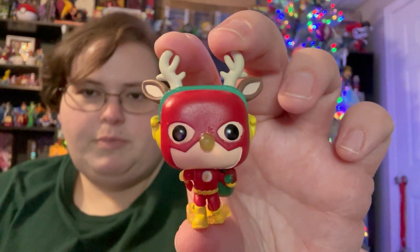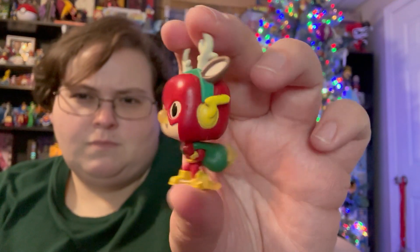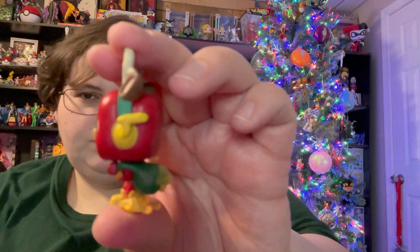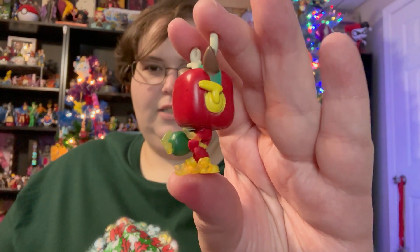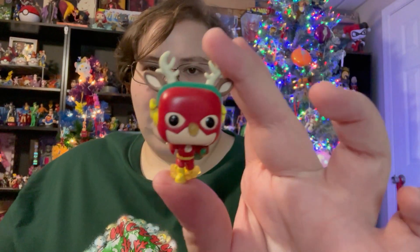Day eight of the DC Funko advent calendar. These doors, I swear to god — maybe it's not just the edge ones that give me problems. This is not the same as the one we have in pop form; there's a very noticeable difference. So it's Flash as Rudolph, but his nose is yellow. I don't know why, but he's got the sack of toys and he's got the lightning still going off behind him and his little reindeer antlers.